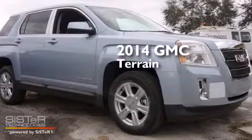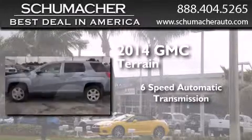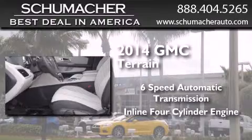This is a brand new 2014 GMC Terrain. This crossover has a 6-speed automatic transmission and an inline 4-cylinder engine.